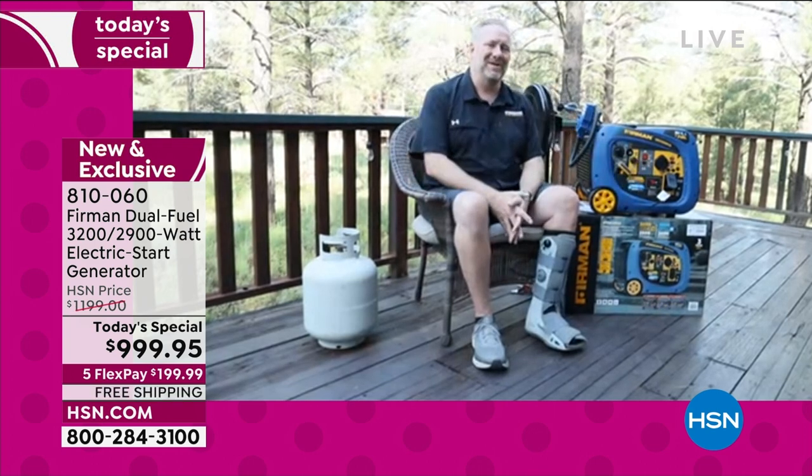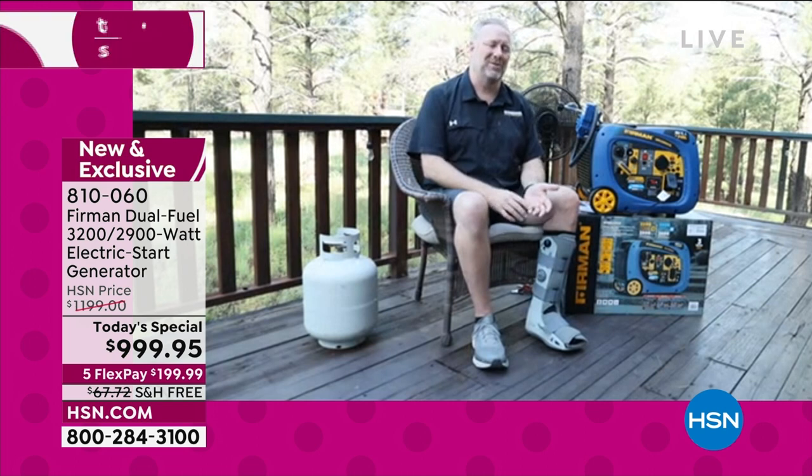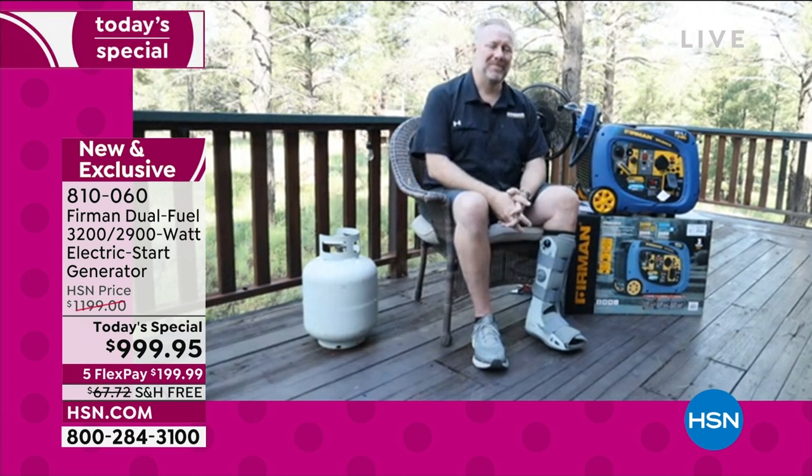What's great about this generator is that when it's running in the backyard during a power outage, you're not going to hear it in the house, and your neighbors won't hear it either. Whether camping or RVing, none of your neighbors will notice. It makes all the power you need to run your refrigerator, freezer, air conditioner, or a small space heater — keeping you comfortable without making a mess or a lot of noise.